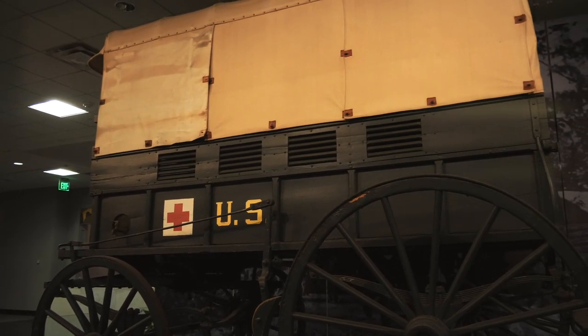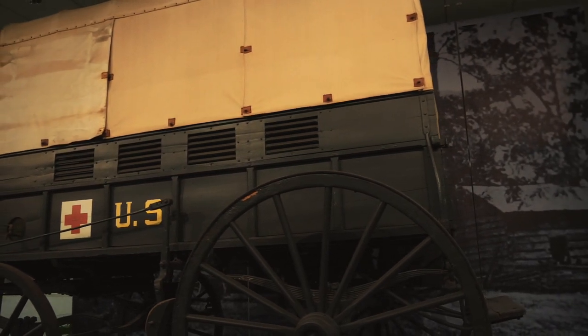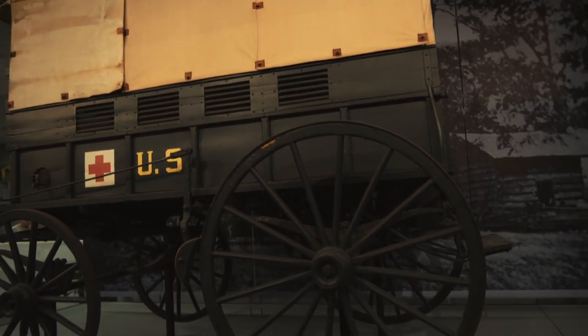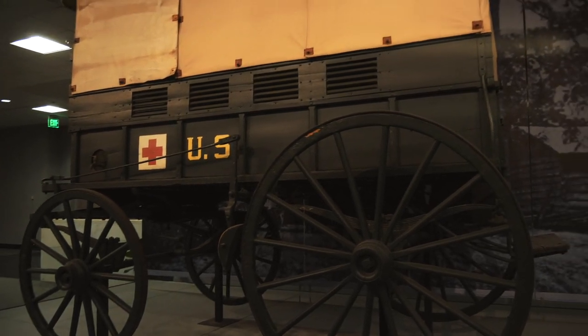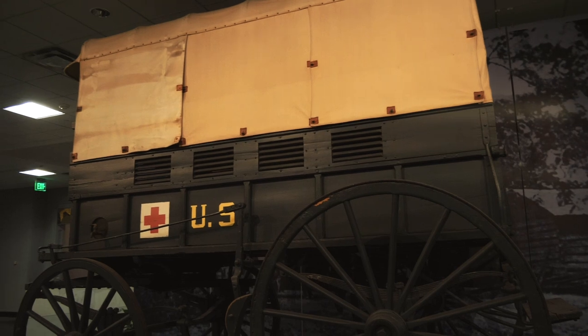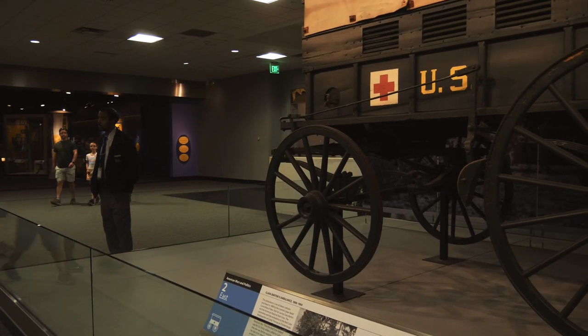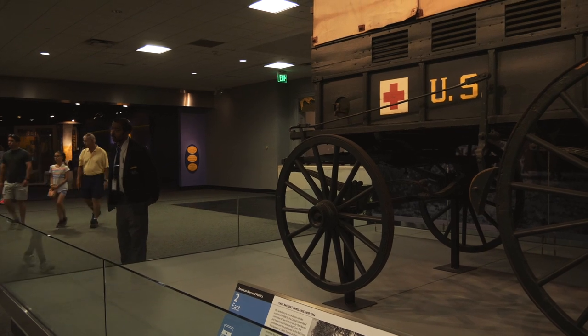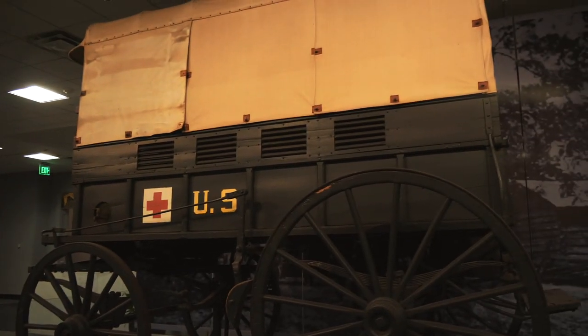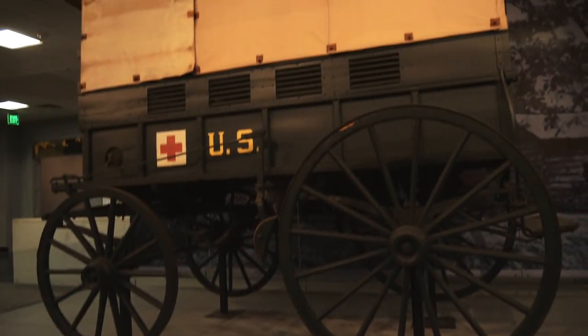Here is Clara Barton's ambulance. Clara Barton was the founder of the American Red Cross in 1881, so this is an ambulance that would have been used in the late 1800s to early 1900s. They have a guy who just stands by here watching it, making sure nobody touches the glass, because everybody seems to want to lean over it.